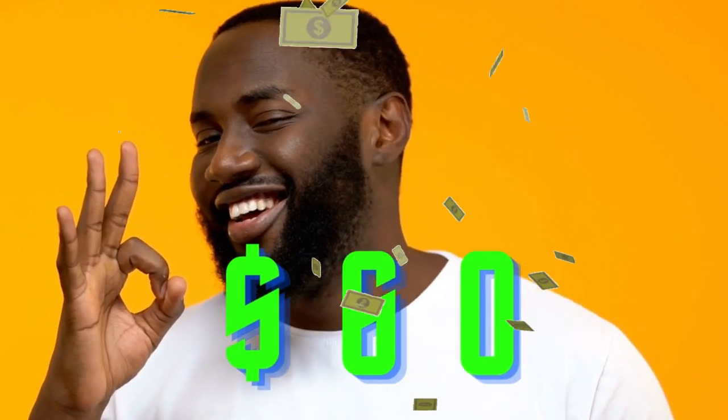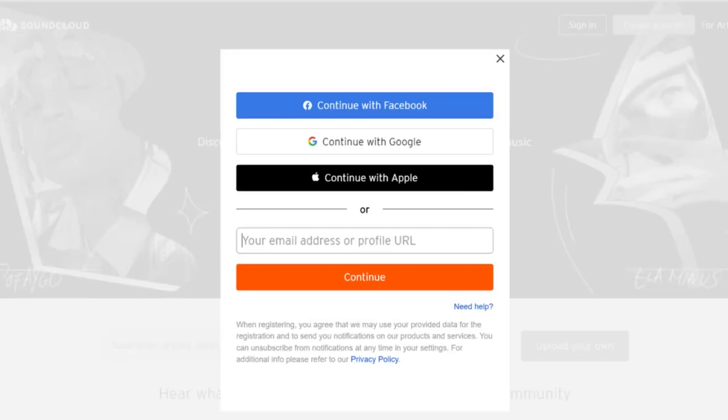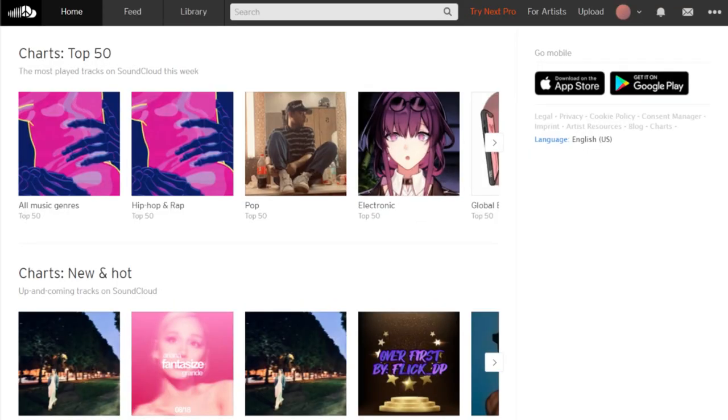This method is really simple and easy. You just want to create an account here and you can even use your Facebook, Google, or Apple account to log in to make things easier. But if you prefer, you can also sign in using your own email address. Once you sign up and successfully log into your account, you'll be able to see your dashboard. If you look around, you'll find that there are different categories and you can listen to the songs you find by simply clicking on them.